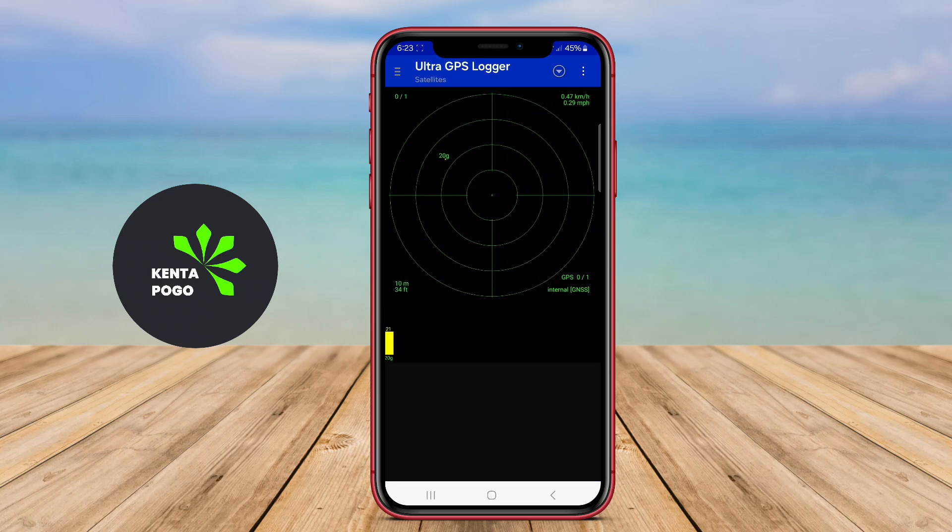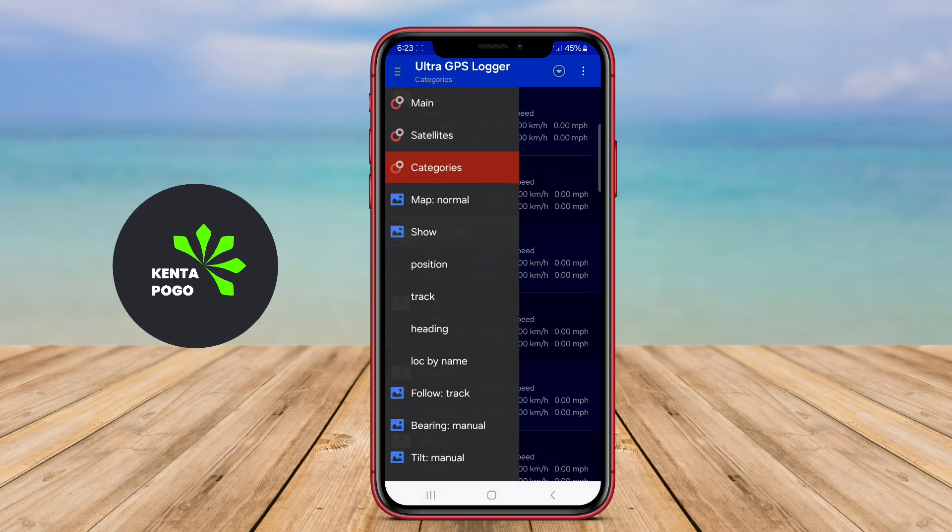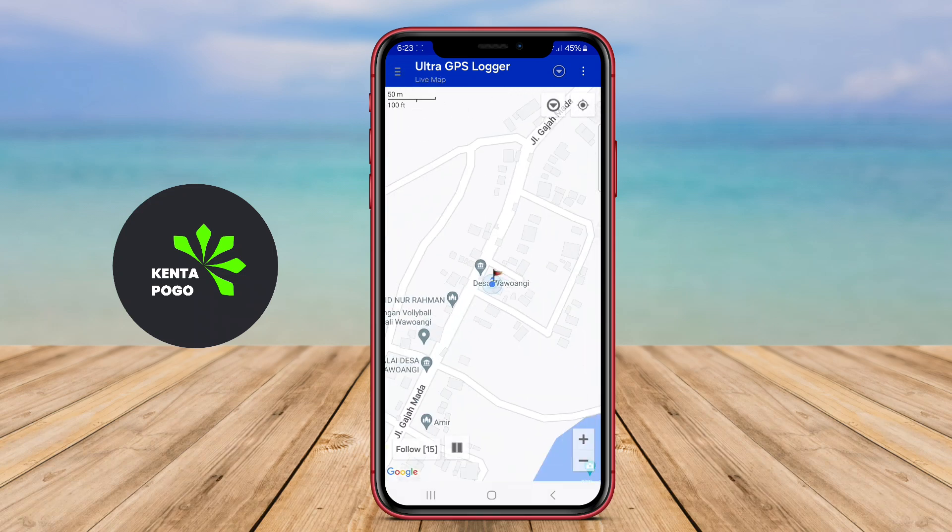It also supports integration with other services and devices, enhancing its usability. The interface is user-friendly, making it accessible for both beginners and advanced users.